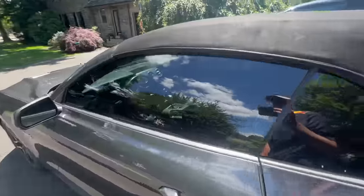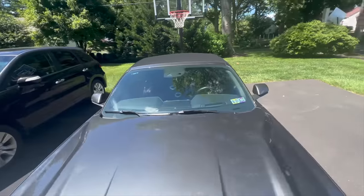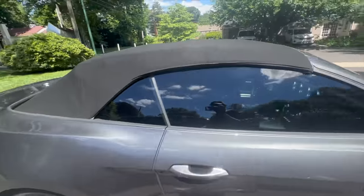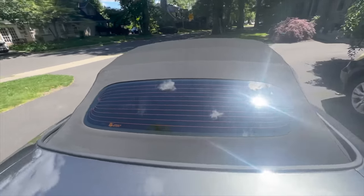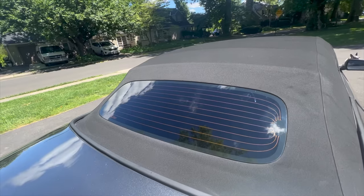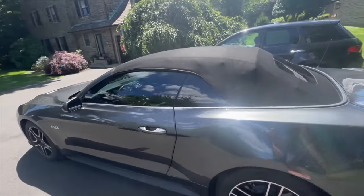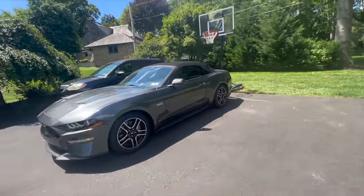Really well done. You can see the front still — really well done. Got some sun and glare there, but really well done. Super good. Looks fire.